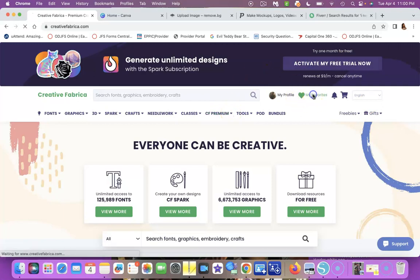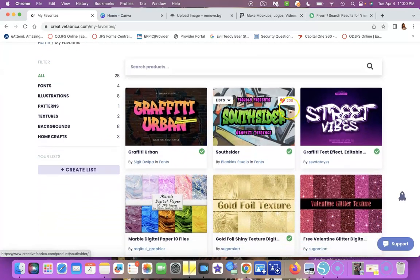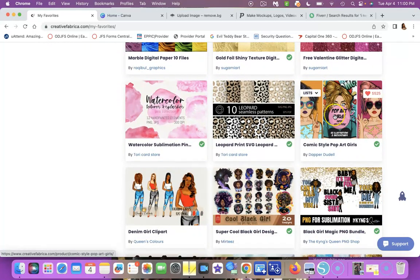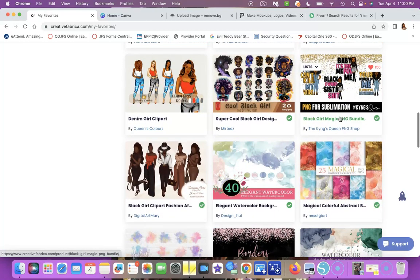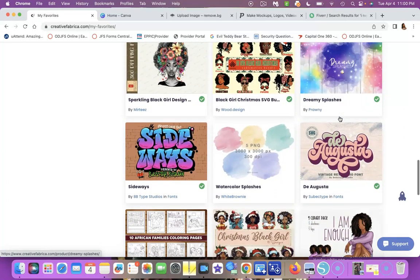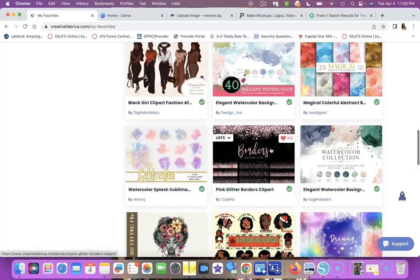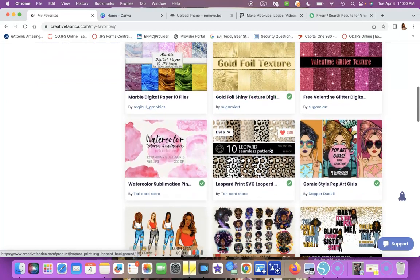Look at these fonts — you can do so many things with fonts when you're creating for your business or crafting needs. They also have all kinds of image clip arts — most of these are PNGs. You can use these for sublimation, DTF, DTG, whatever machines you have — Silhouette, Cricut, vinyl — you can use them any way you want.